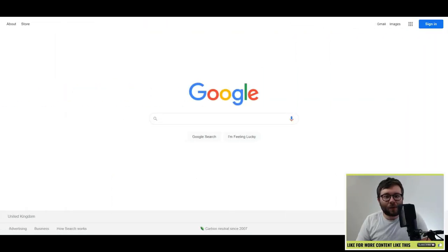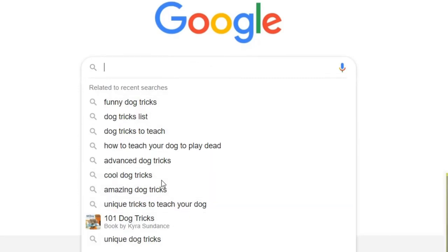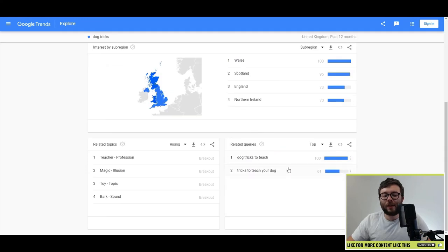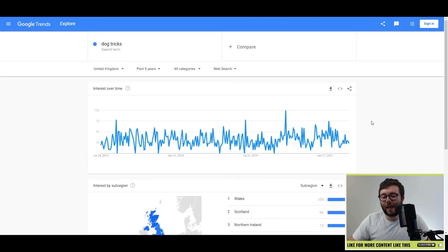Tip five is called the Google Trends search and it's very simple. Click on the search bar and it will show you trending results. Or you can type 'Google Trends' in your search bar, click on it, enter your topic like 'dog tricks', and press search. You can see related search queries and you can even filter by the past five years to see if there's truly a trend.